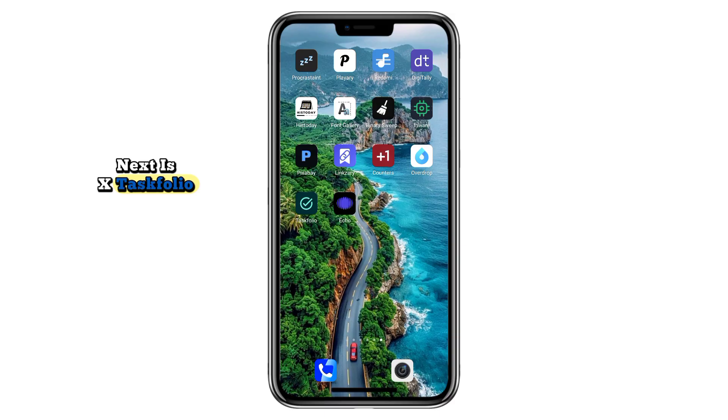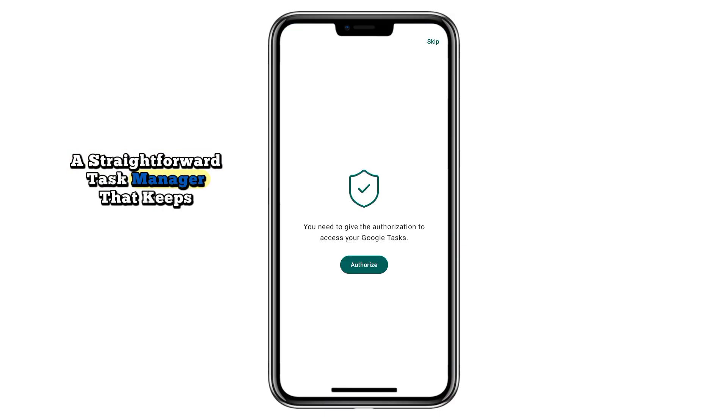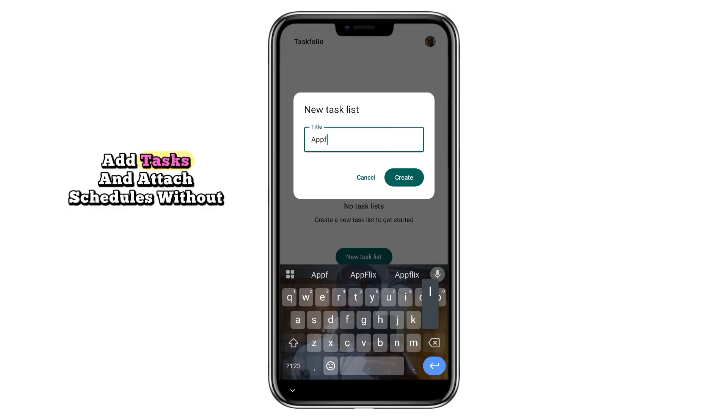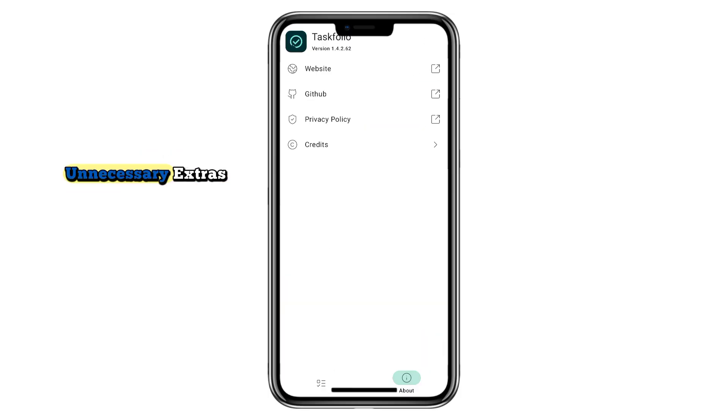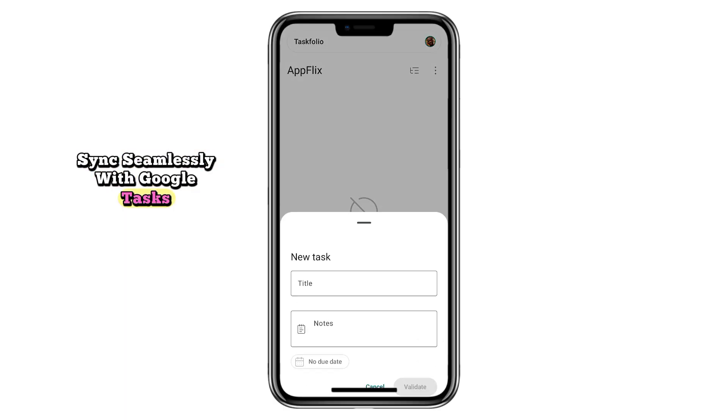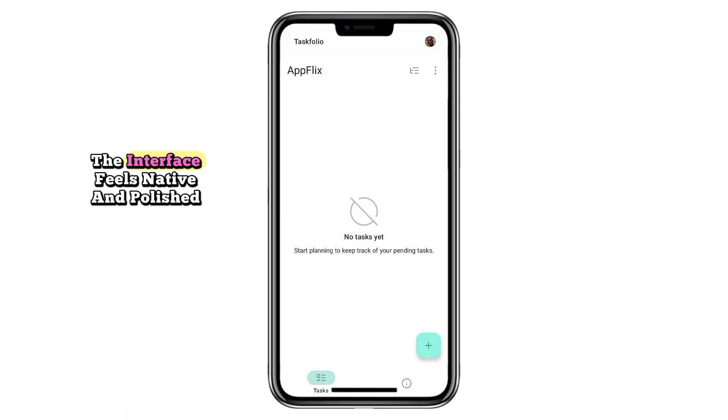Next is X-Taskfolio, a straightforward task manager that keeps things simple. Create categories, add tasks, and attach schedules without unnecessary extras. It works offline, and once online, syncs seamlessly with Google Tasks, so your existing to-dos show up instantly. The interface feels native and polished, almost like an official Google app. It's lightweight, efficient, and open-source — ideal for anyone who wants a clean and reliable alternative to Google Tasks.